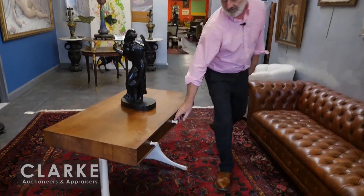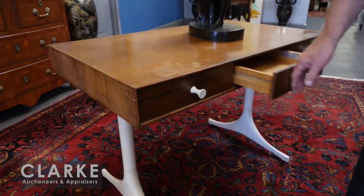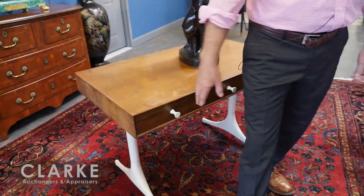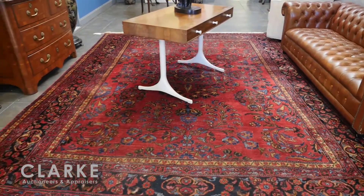We're going to start here with this very rare desk — a George Nelson thin-edge desk, slightly as-is but quite a rare desk. This is estimated at a thousand to fifteen hundred. It came from Forest Hills in Queens.